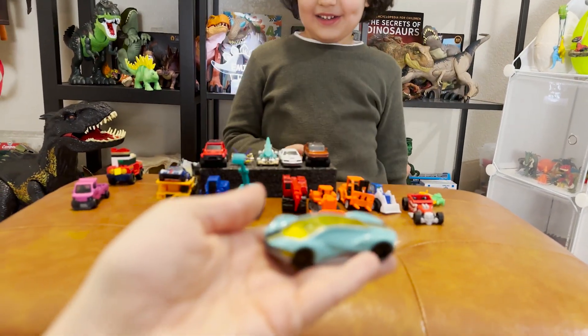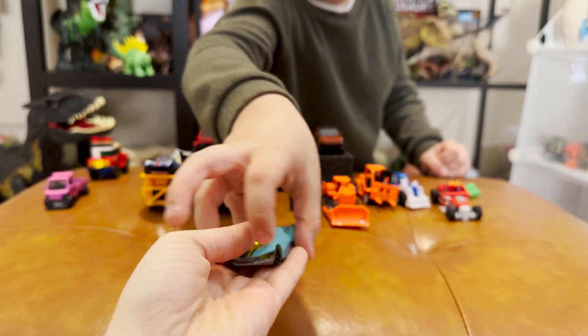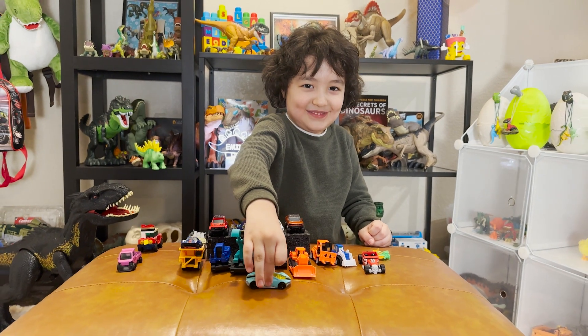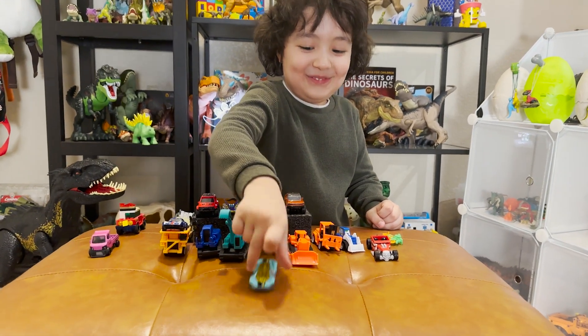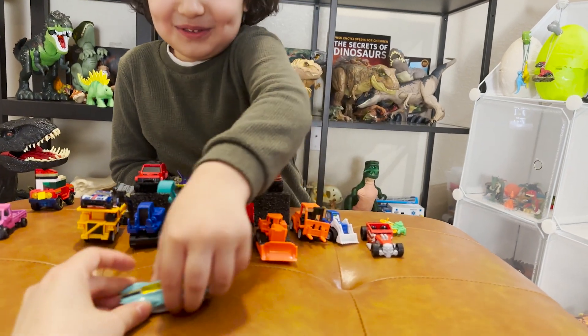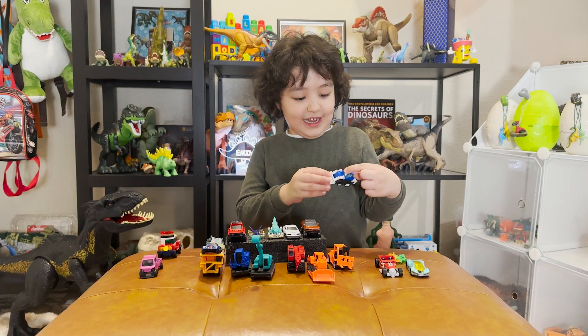Next we have a Lamborghini car — it's a hot wheel car. Let me show you. Oh, it's very very fast, and it goes perfectly!